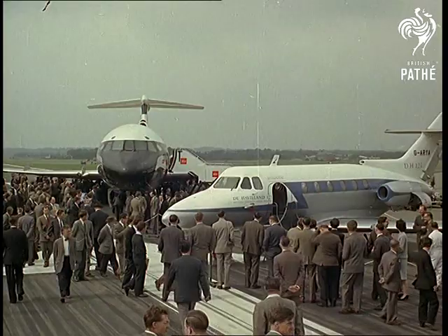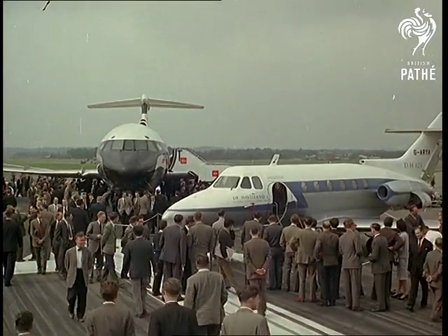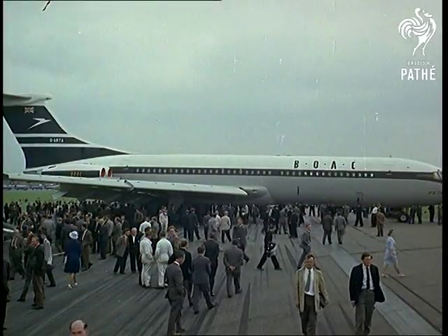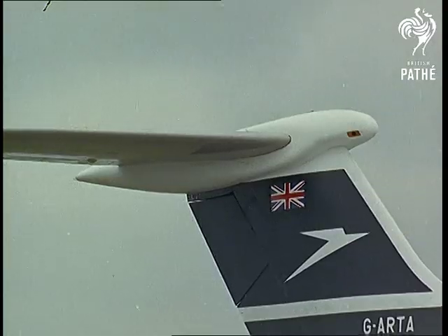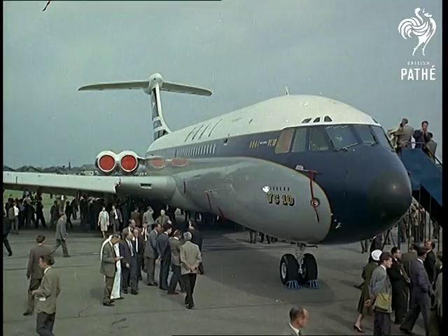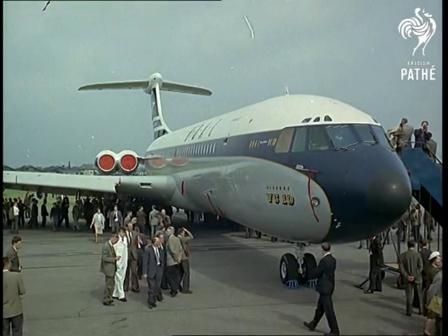Exciting new aeroplanes like the de Havilland 125 and the Trident are on their first public view, and so is the Vickers VC-10 — the long-range airliner leading the new generation in the jet field. Four Rolls-Royce Conway engines speed it around 570 miles an hour.